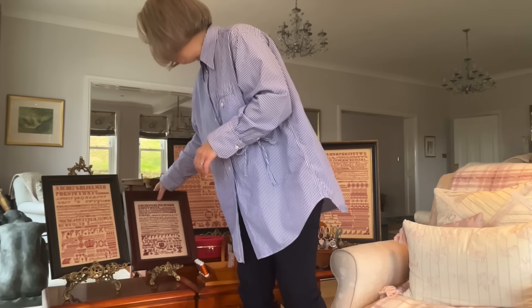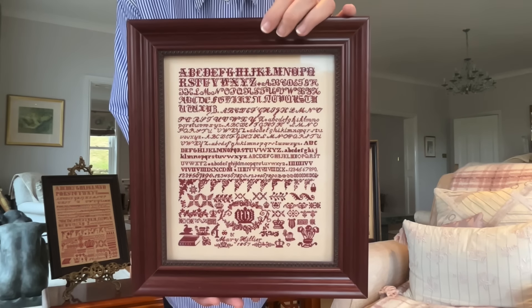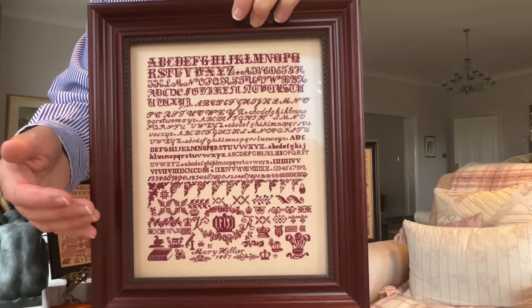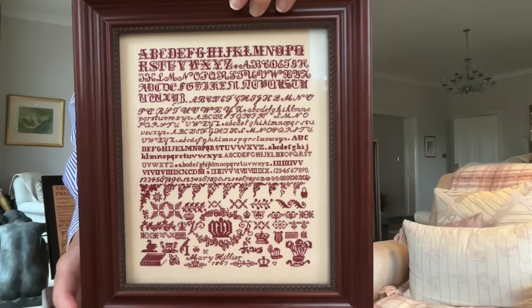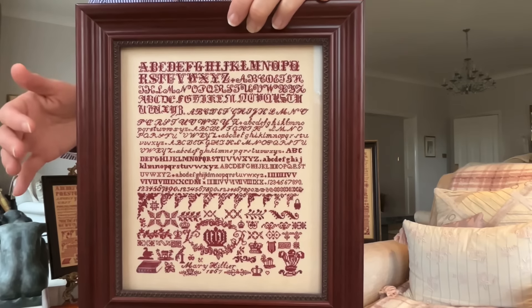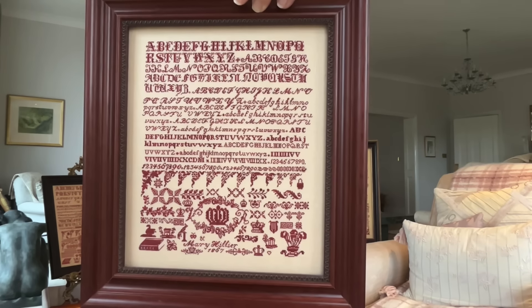The fourth bristol I'm going to show you is Mary Hillier — a very, very pretty sampler, very elegant. I think this little girl was a very feminine little girl because this has so many elegant touches to it. This cartouche is very, very beautiful. Gorgeous sampler.